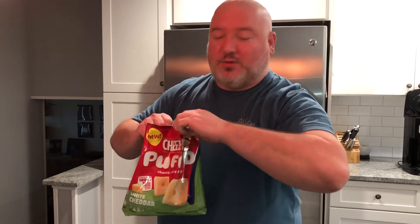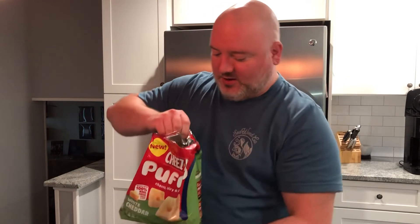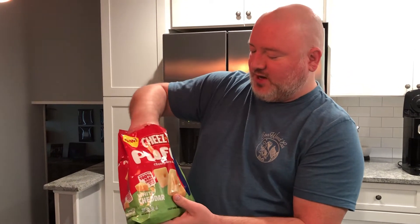Cheetos, for example — I'm a Cheetos Crunchy guy, not a Cheetos Puffs guy. So I don't have very high expectations for this, but when you've got other people making purchases for you, sometimes you gotta deal with what you get, you know? So, here we are. Cheez-It Puffed.